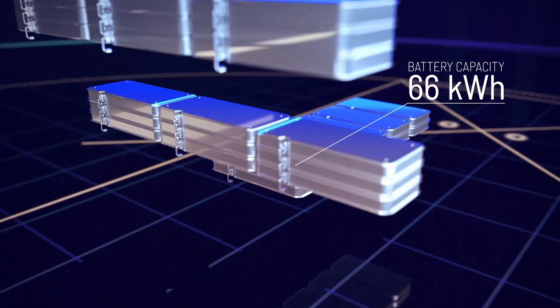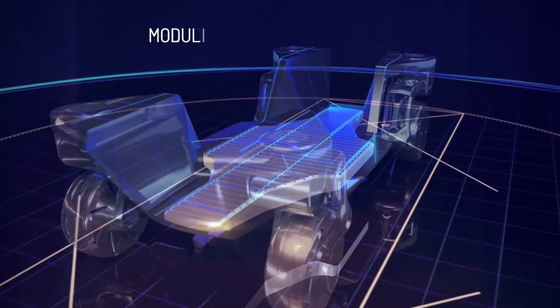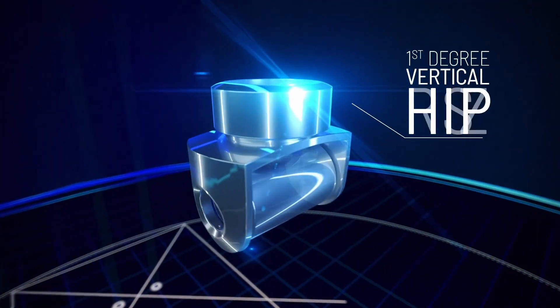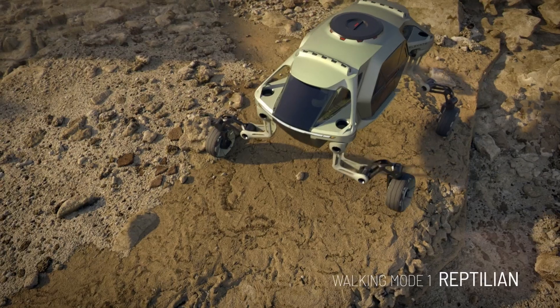The Elevate combines the best of the robotic world with the best of the automotive. You have an electric motor in each of the four wheels to provide the propulsion, but they're attached to a robotic leg with degrees of freedom. What that means is it can walk like a mammal or like a reptilian — something like that.